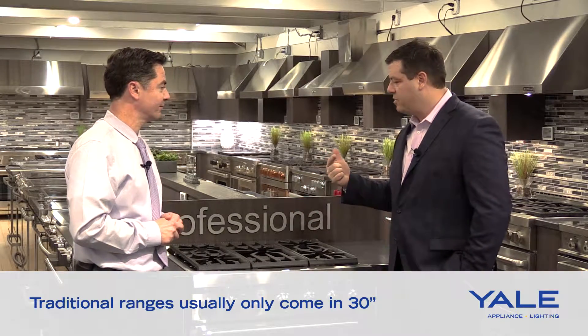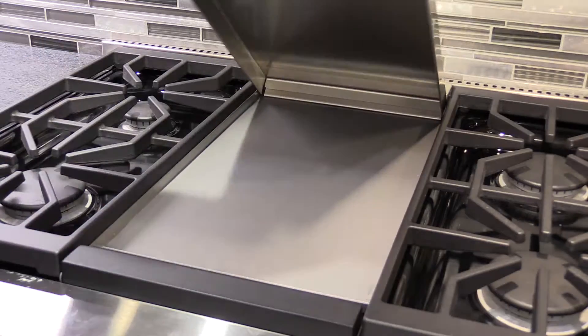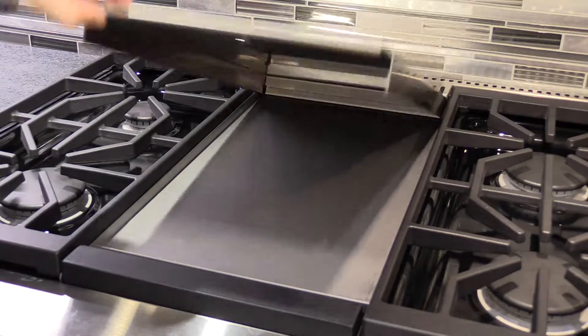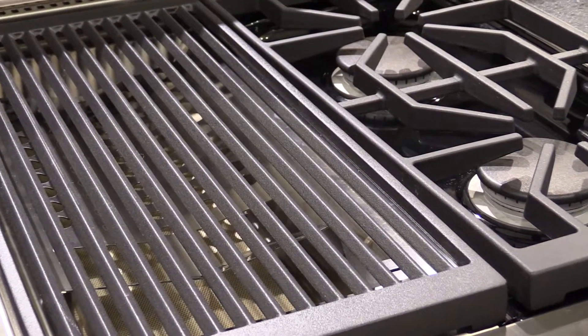There are a lot of questions about burner layouts, because you can get different options when you purchase a professional range. The nice thing about professional ranges is that they allow for different configuration setups on the range top surface. Obviously the burner configuration is popular with multiple burners at a very high level, but you can also introduce griddles, double griddles, grills or charbroilers, and French tops in some applications or with some brands. They give you tremendous flexibility in how you want to set up that surface.